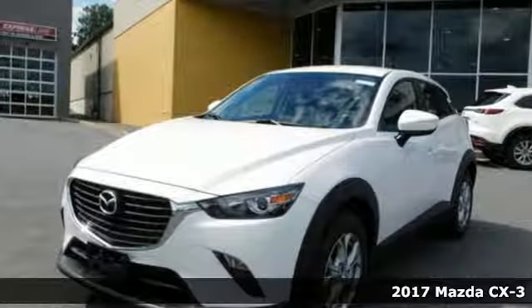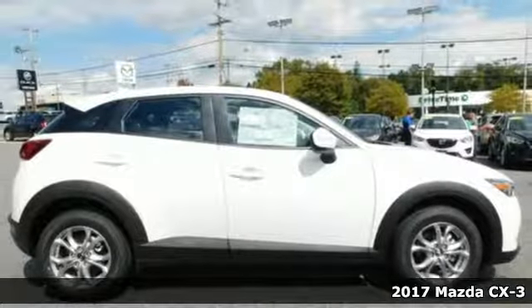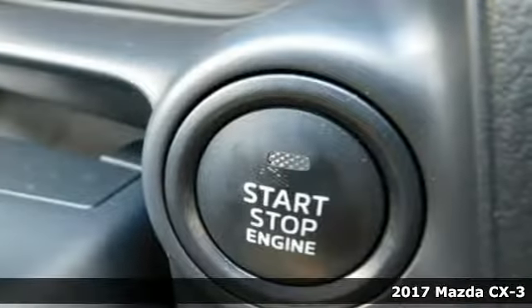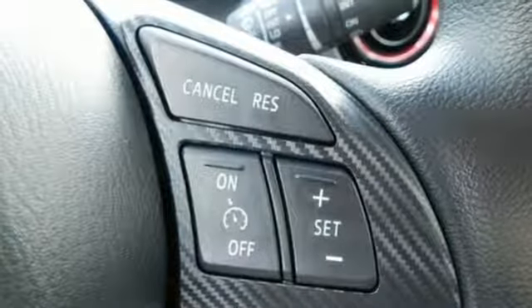It's a 2017 Mazda CX-3. The Skyactiv-G 2.0-liter engine with 6-speed automatic transmission with manual shift and sport modes powers this fun-to-drive subcompact SUV.